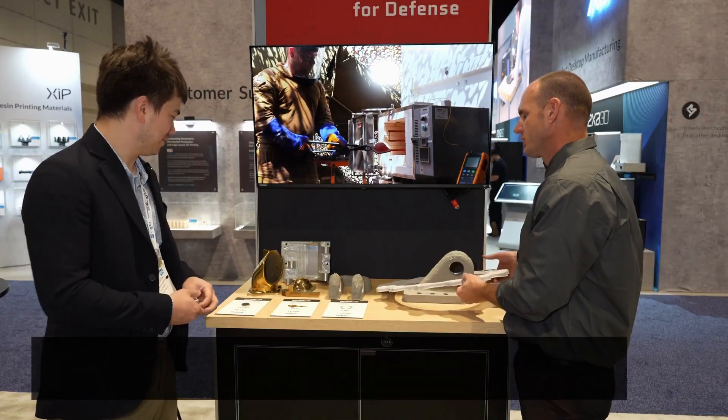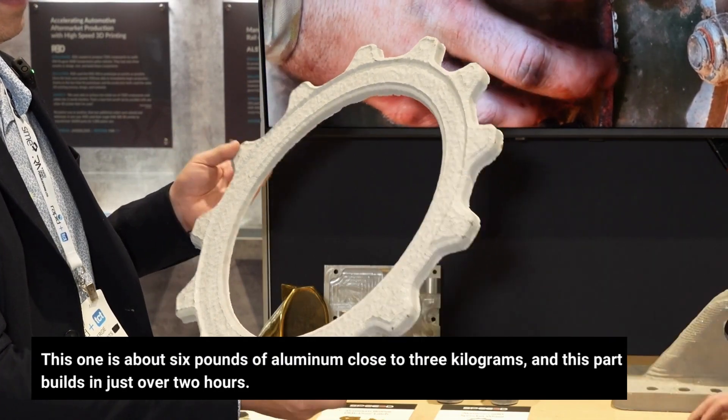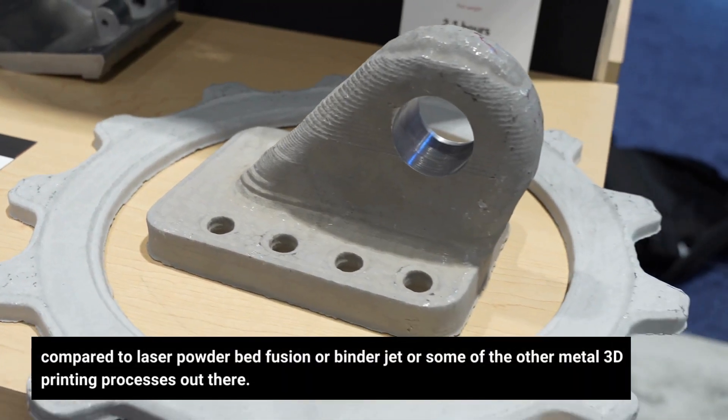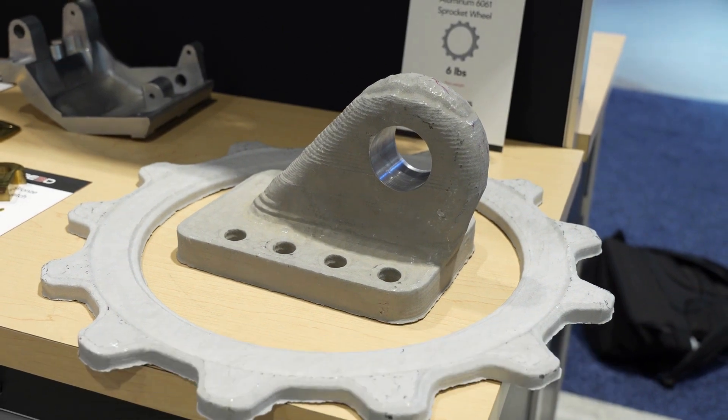So this is kind of the biggest part on the table. This one is about six pounds of aluminum, close to three kilograms. And this part builds in just over two hours. That's one of the advantages of a cold spray additive process compared to laser powder bed fusion, binder jet, or some of the other metal 3D printing processes out there.